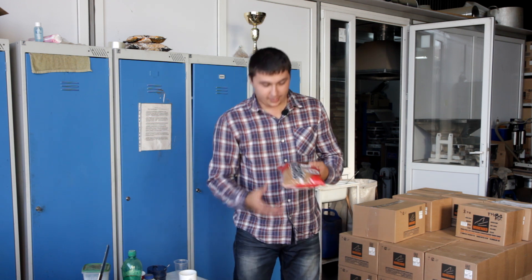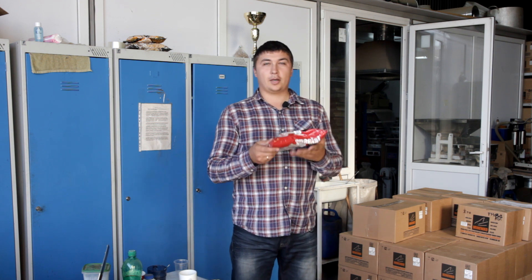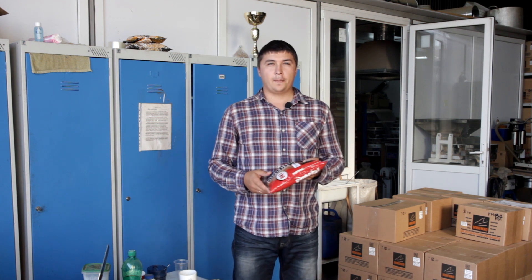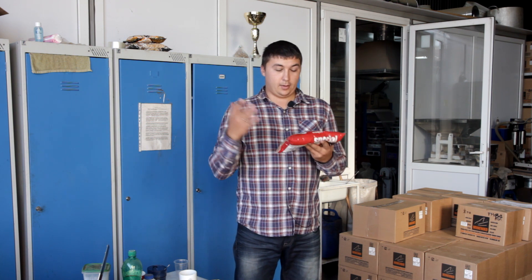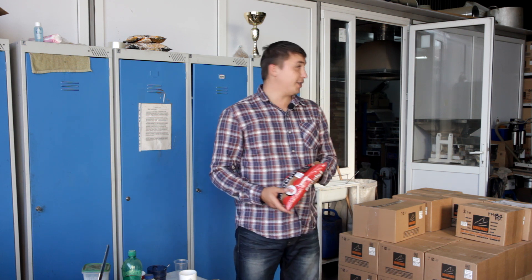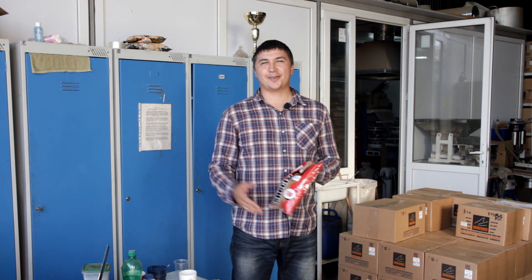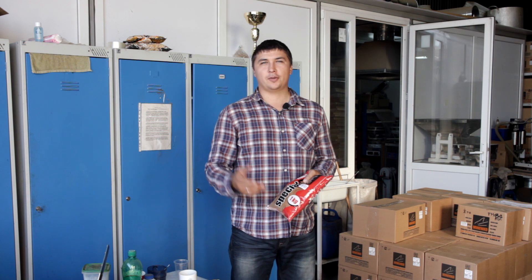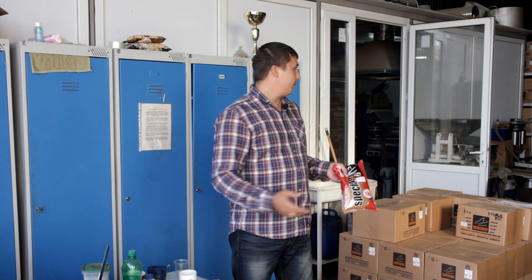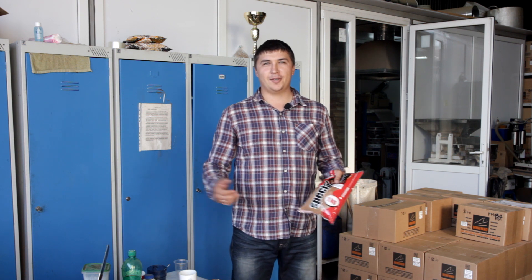Все прекрасно знают, что я давно пользуюсь прикормками Миненко. Мы всегда смотрим на красивые упаковки, на состав. Но мне всегда было интересно посмотреть, как происходит весь этот процесс от А до Я. Давайте пригласим работника, похожего на Петра Миненко, который лучше всех знает этот процесс, и проведет небольшую экскурсию по производству и лабораториям. Ну что, пойдемте знакомиться.